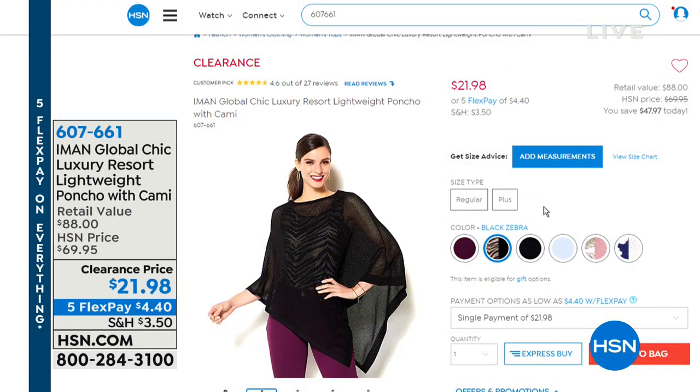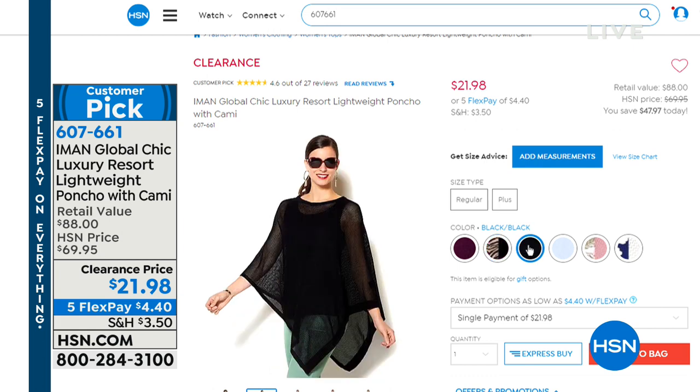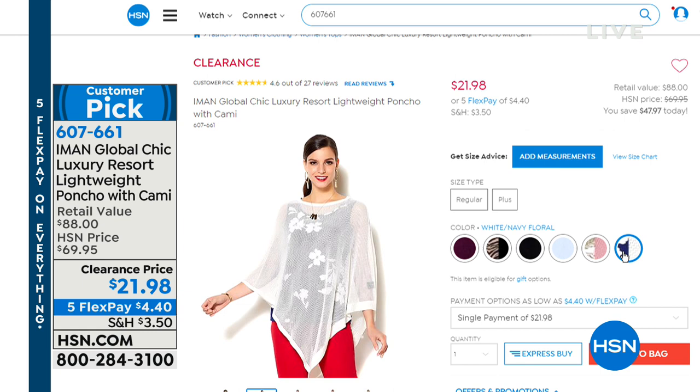We've got some amazing Iman coming up a little bit later. This is a customer pick — the resort lightweight poncho with the cami. You get the poncho and the cami for $21.98. That's the black zebra — the black is the outside, the zebra print is on the inside. Then we have the black on black, the French blue with French blue underneath, the sweet rose palm print, and the white with the navy floral underneath. Another customer pick at $21.98.